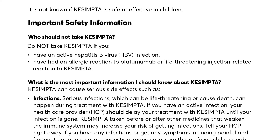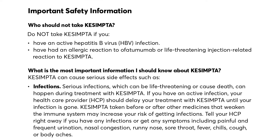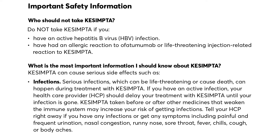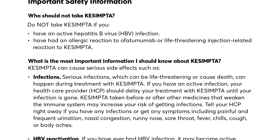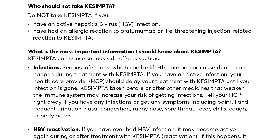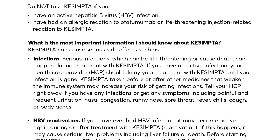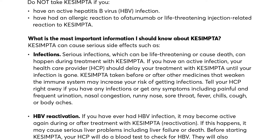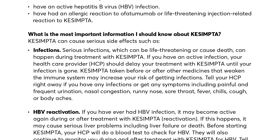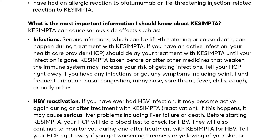If you have an active infection, your health care provider (HCP) should delay your treatment with Qsemta until your infection is gone. Qsemta taken before or after other medicines that weaken the immune system may increase your risk of getting infections. Tell your HCP right away if you have any infections or get any symptoms, including painful and frequent urination, nasal congestion, runny nose, sore throat, fever, chills, cough, or body aches.